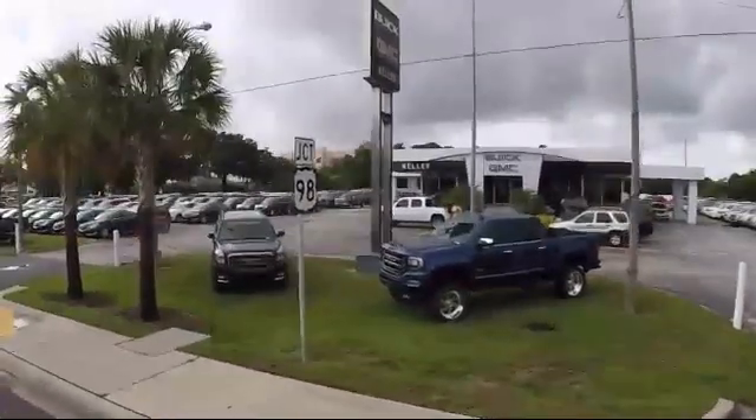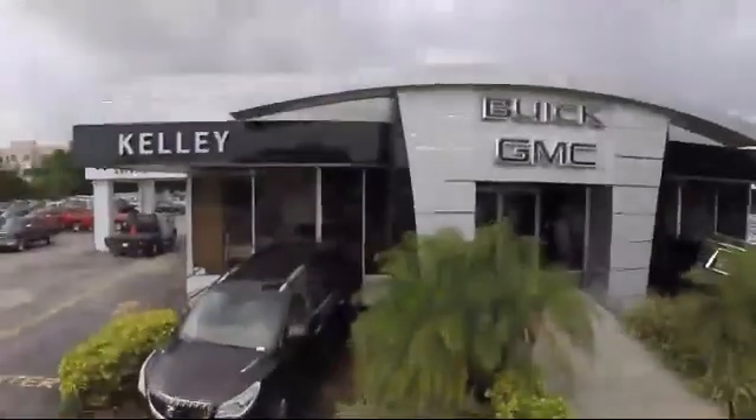Welcome to Kelly Buick GMC, and here's a look at another one of our great vehicles in our inventory.